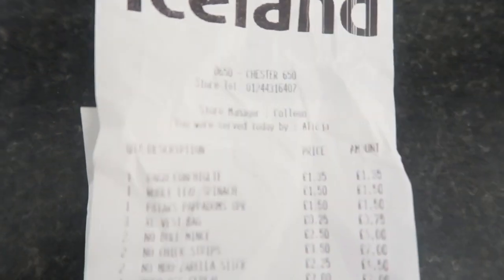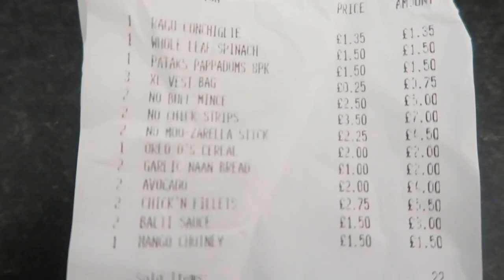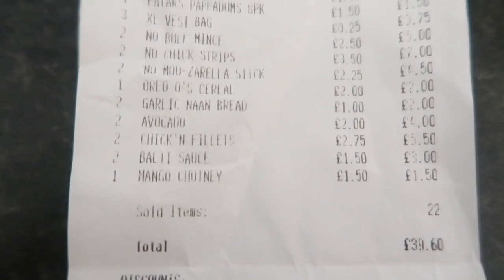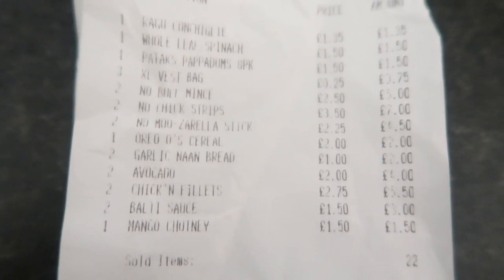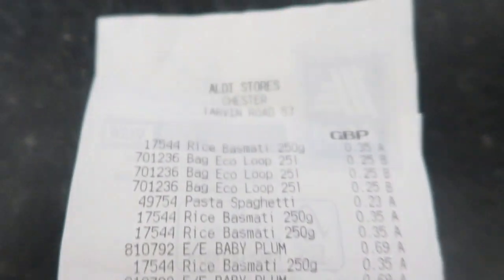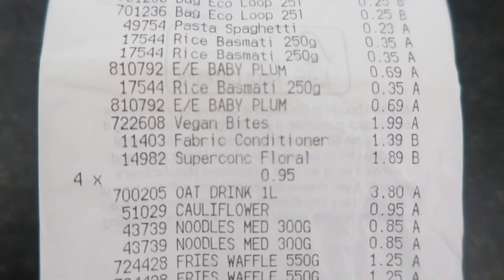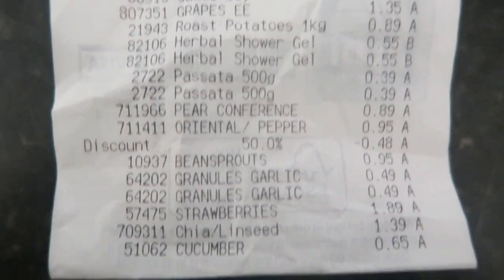So that is the meal plan. I thought I would show you the receipts and just scan over them in case you wanted to check prices. This is the first one from Iceland — we spent £39.60 in there. We doubled up on a lot of things; the chicken strips for instance were £3.50 or two for £4.50. And then the Aldi one — we spent £37.17 in there.